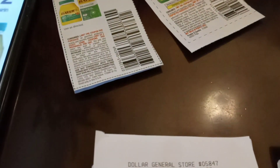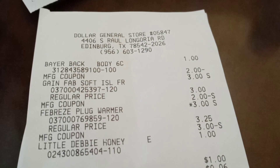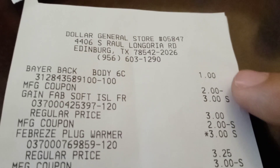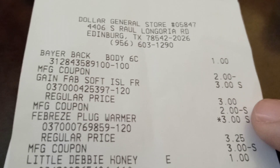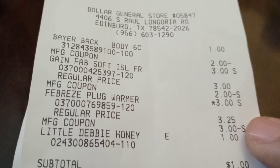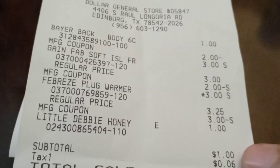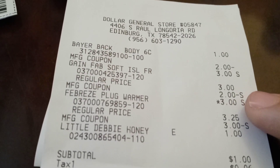Let me show you the receipt. I did two transactions. On the first one, as you can see, the Bayer is right there — $1. I used the $2 coupon, so that's an overage of $1. The Gain is $3, and there's a $2 coupon I used. The Febreze plug warmer is $3 and it's on sale — the coupon is for $3. I also got a Little Debbie Honey for my son, which is the one I ended up paying for. If I hadn't bought that, everything would have been free, because the $1 dollar overage from the Bayer went towards the Gain.